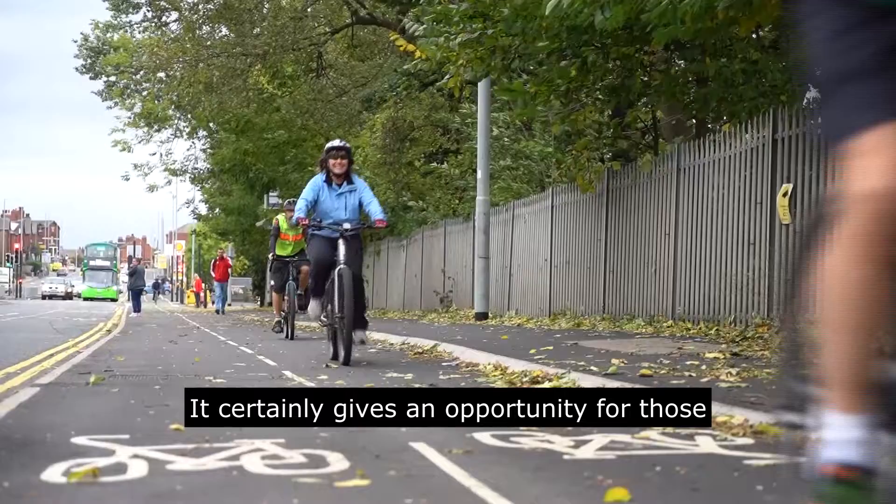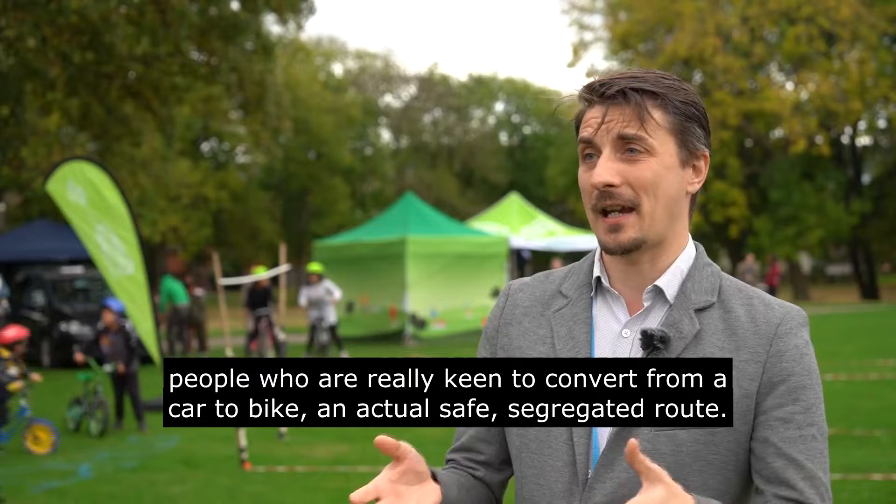It certainly gives an opportunity for those people who are really keen to convert from car to bike an actual safe segregated route.